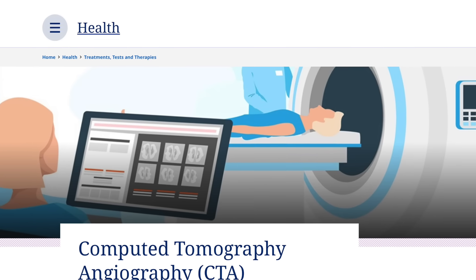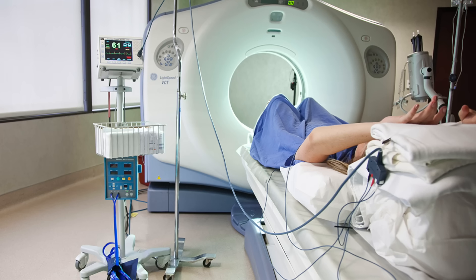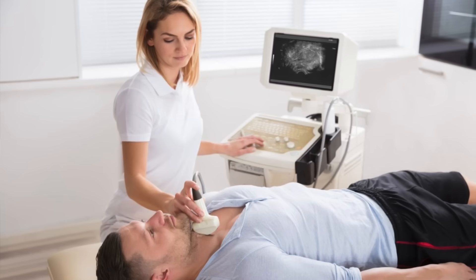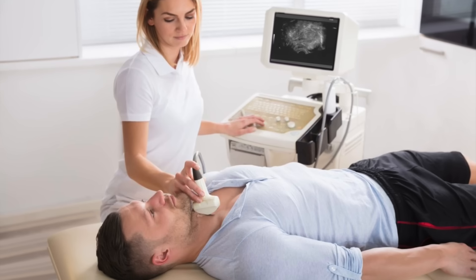If I want to test for soft plaque, a more sensitive option is the CTA — computed tomography angiography. It can detect soft plaque, but it's about 10 times more expensive and a bit more invasive, involving contrast injected into the bloodstream. Another option is the carotid ultrasound — pretty cheap, completely non-invasive, just an ultrasound probe on your neck. It looks at the structure of the arterial wall and can show if the wall is thickened or if there's plaque.